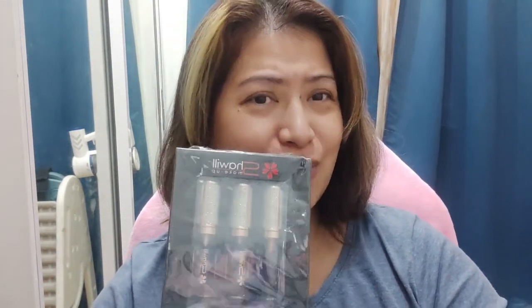Hey everyone, welcome back to my channel. This is Katty, and for today's video, we will be doing another gagastos — o di gagastos — but this time it will be all about the Shawil makeup.